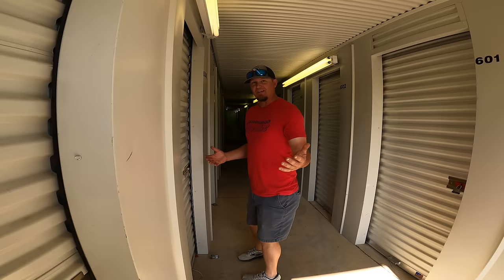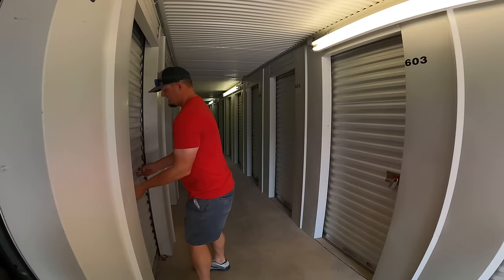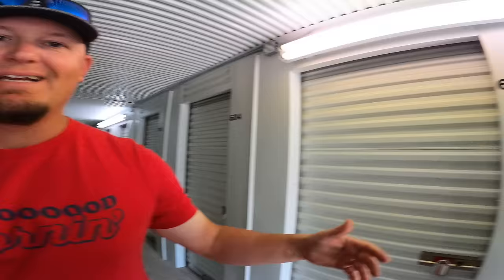Good morning y'all and welcome back to the channel. By now you guys all know that we no longer own an RV. Do you want to see where we've been living since we had to move out, or at least where our stuff has been living? You want to see how much stuff an RV takes up? We don't have one or two - we have three storage units. One, two, three - dun dun dun!